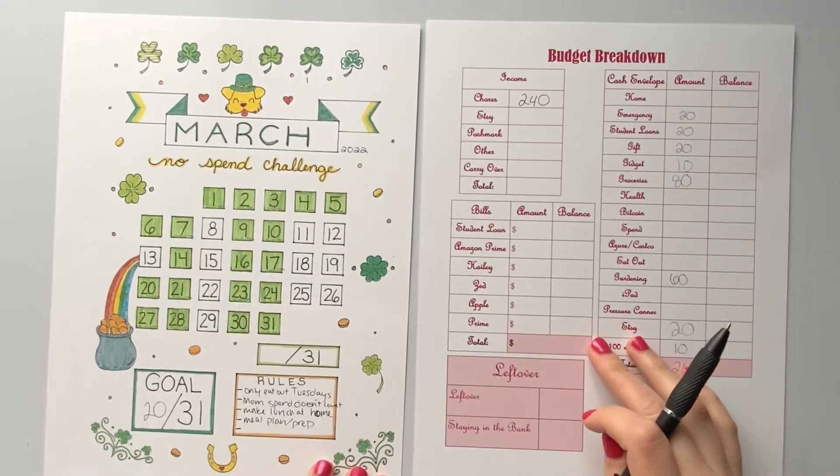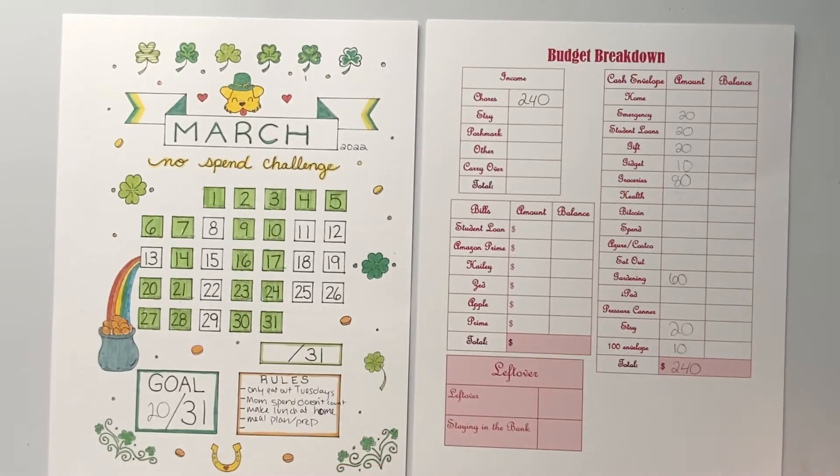Hello everybody, welcome back to Devon Tries to Budget. In this video I'm going to go over my budget breakdown for this Friday's paycheck, 3-11 of 22.